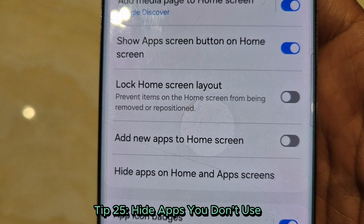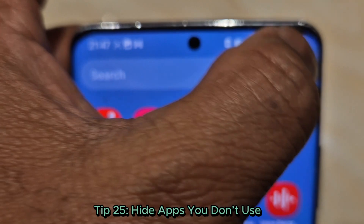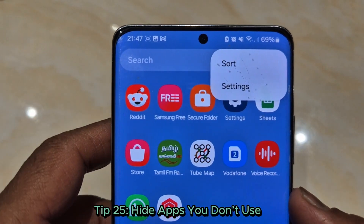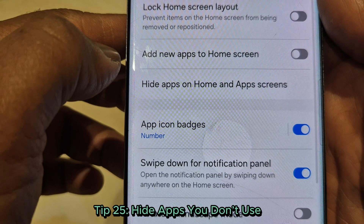Tip 25: Hide apps you don't use. Keep your phone tidy by hiding unused apps — long press the home screen, go to settings, and select 'Hide apps.'